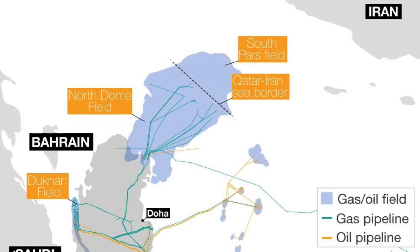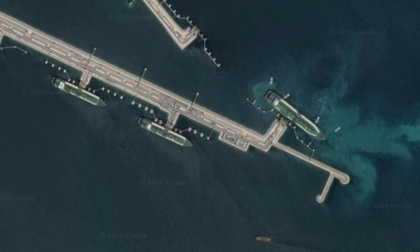Qatar was already constructing an expansion to their production from the field and their LNG export capacity to follow it, that when completed either next year or in 2025, will bump their production up to a new plateau of 23 billion cubic feet per day, and thus raising their exports from 13 up to 19 billion cubic feet per day. However, they are also now constructing another set of field expansions and LNG export capacity expansions as well, that when completed in 2026 or 2027, will take them even further from 23 up to 27 billion cubic feet per day of natural gas production, bringing their exports from 19 up to 23 billion cubic feet per day of LNG heading out worldwide.